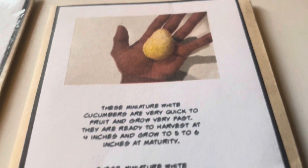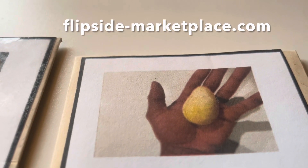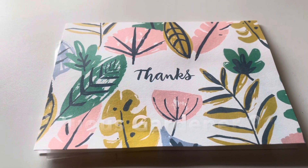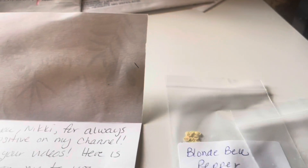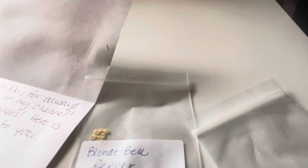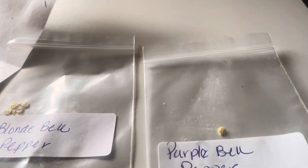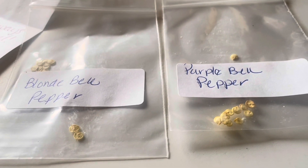Miniature white cucumber — I love the picture on the front, really cool. That way you know exactly what you've got. Buena Milata pepper. Thanks Lioncrest. I also received this beautiful card from Virtuous Gardener 91 — that's so pretty. So we've got some seeds here. We have some blonde bell pepper and also purple bell pepper. I love peppers. Thank you so much, I appreciate this. I can't wait to plant these.